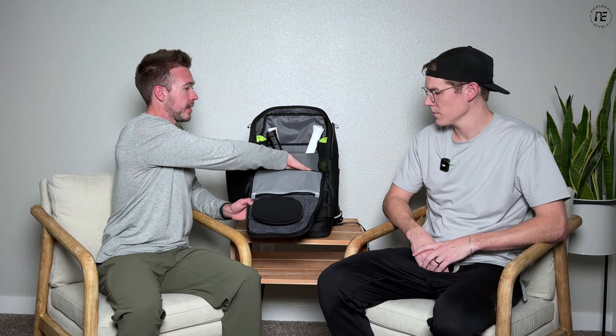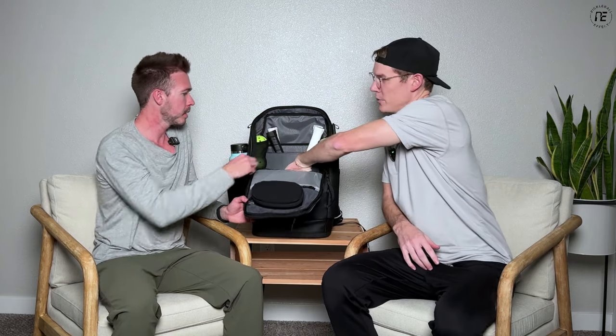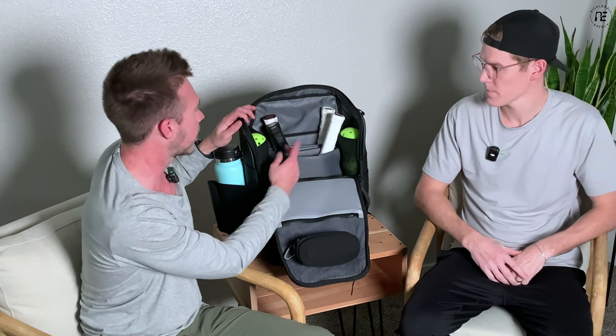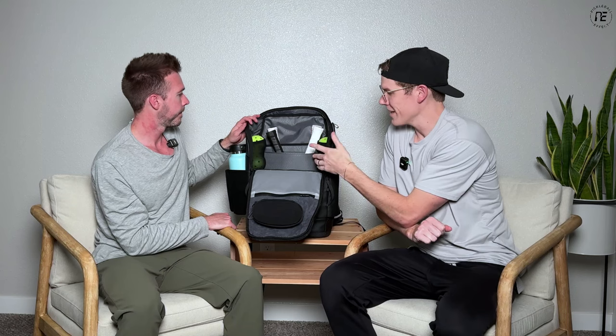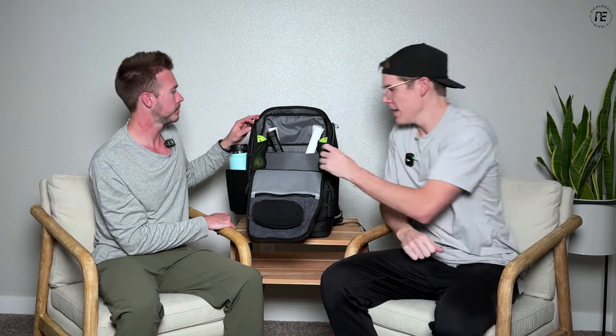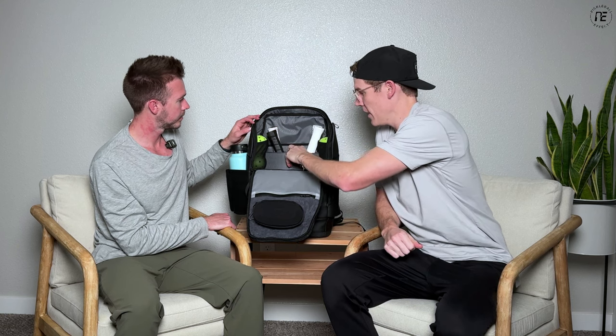Below the waterproof pocket is a large stretchy mesh pocket — same material as the ball pockets, so you can really put a ton of stuff in there. It doesn't quite go all the way to the bottom so stuff doesn't disappear. Plenty of space for grips, tapes, whatever you need. Inside, there are paddle sleeves. I wasn't sure at first since I've always liked an extra separate compartment for paddles, but these are really sturdy and strong — four paddles actually fit well and they'll protect your paddle well.